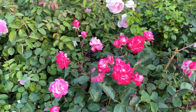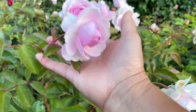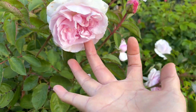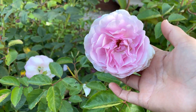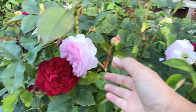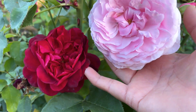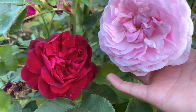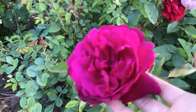Next to Candy Cane is Olivia Rose. Olivia Rose has also started to bloom more. And next to Olivia Rose is of course Darcy Bustle. Here's Olivia Rose right next to Darcy Bustle — isn't that a beautiful combination, red and pink? Darcy Bustle has a few blooms here.